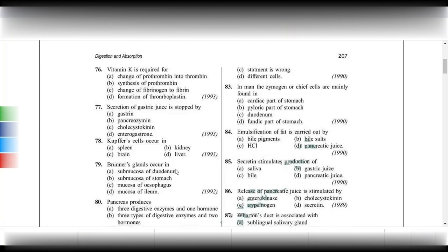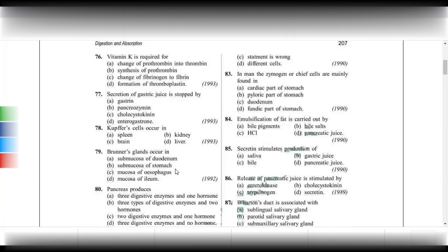Chymosine, or the chief cells, are mainly found in the fundus of the stomach. The fundus is the elevated part of the stomach where chief cells or rennin-secreting cells are most concentrated.